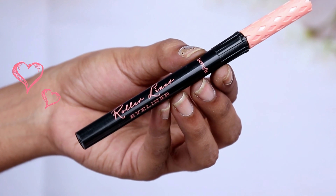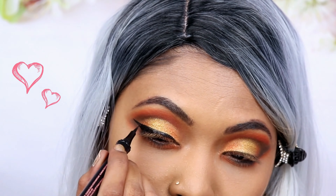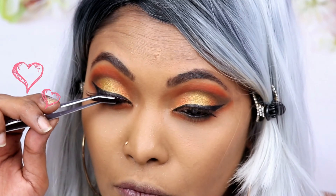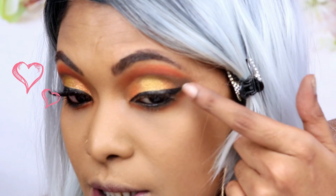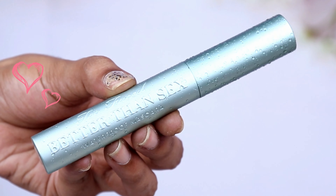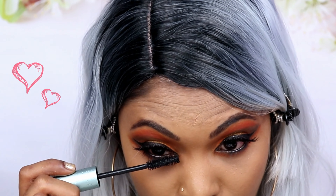For eyeliner I'm going ahead and applying the Benefit Roller Liner, because this just applies eyeliner so beautifully over the eyes. Then for lashes I'm going in with the Ardell Studio Effects Pro Designed Layered Wispies lashes, which you can purchase from Sephora. Close your eyes to see where your lash line ends — if you place the lash too far it will drop down and make your eyes look droopy. For the lower lash line I'm going in with the Too Faced Better Than Sex Waterproof Mascara — under rain, under tears, it does not come off at all.